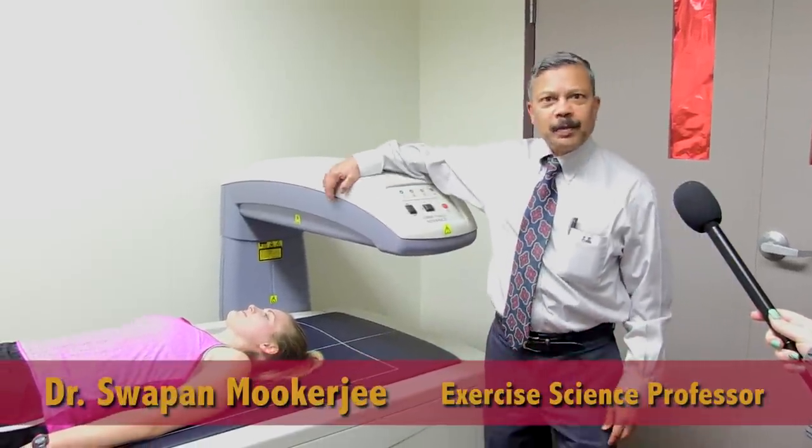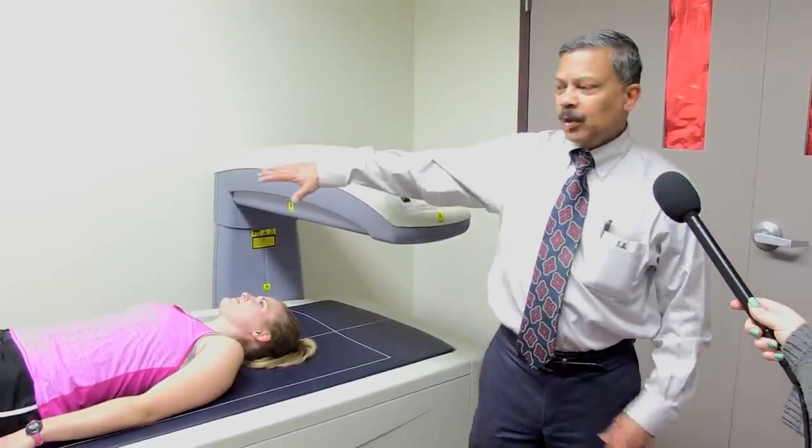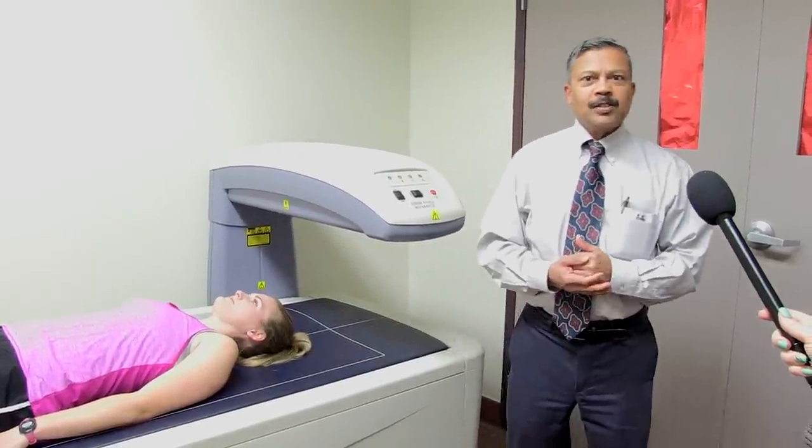You're in the Exercise Science department, you're in the Physiology lab. My name is Dr. Mukherjee, I'm a professor of Exercise Science. You are in the room that has what's called the DEXA unit. DEXA is an acronym — it stands for Dual X-ray Absorptometry.